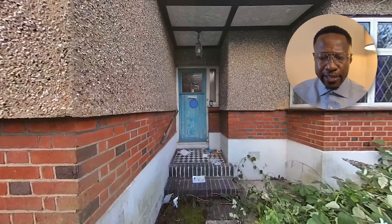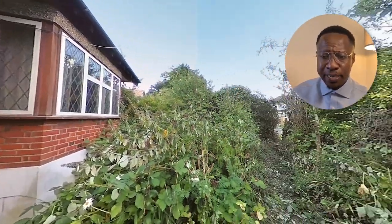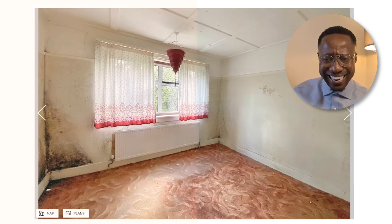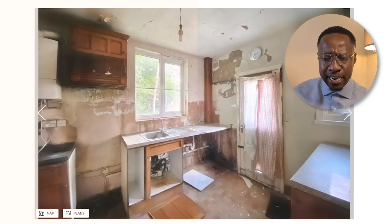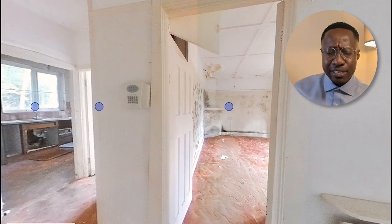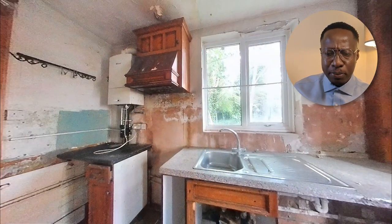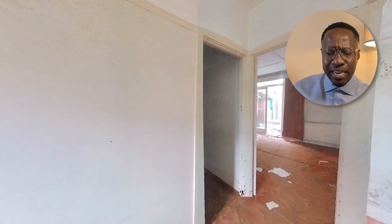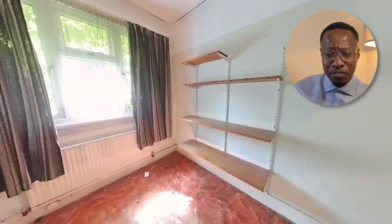Let's take a closer look at this property. As you can see from the external pictures, it does need a considerable amount of work. There is overgrowth as well as a number of damp issues from the internal pictures, as well as some roof issues. But when you're looking at this type of property, the concern is not so much the internals because the objective here is that you're going to demolish this property and build two new properties. So the thing you're really looking for is the size of the plot and the details of the planning.